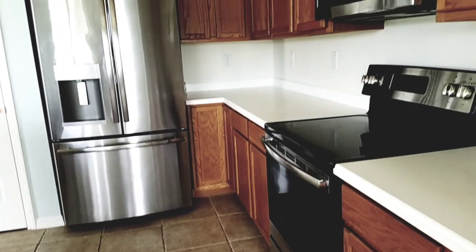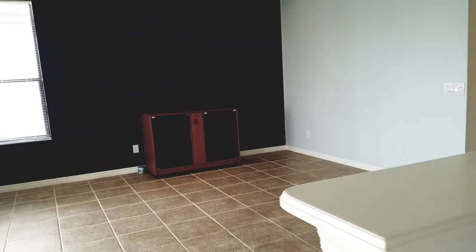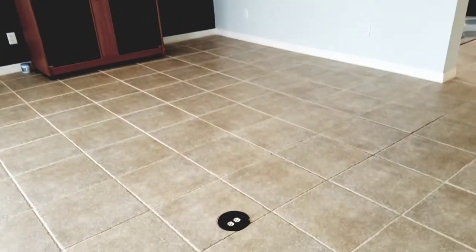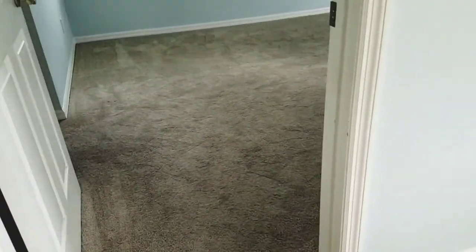This is a Corian countertop. We have stainless appliances and wood cabinets — it's nice. It's probably the original 2003 setup, so it's about 15 years old. The tile throughout the main area is very nice; I like this tile. I'm not crazy about carpet, but in the bedrooms it's okay.